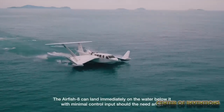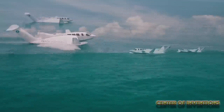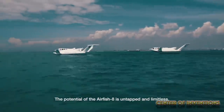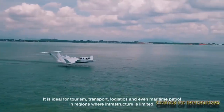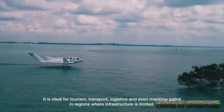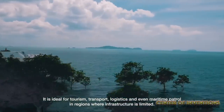Thus, it makes it possible to explore unexplored places. It is an amazing new age water transport that can be efficiently used for tourism, transport, logistics, and also for maritime patrol. Who wouldn't like to race on the surface of water without touching it? I can already see many adventurous people grinning. Are you one of them?